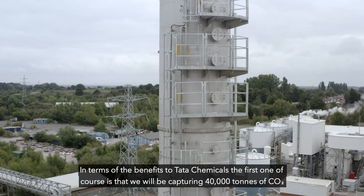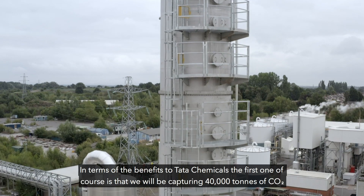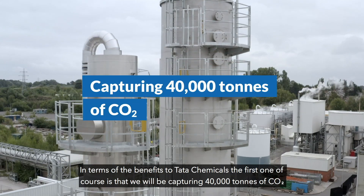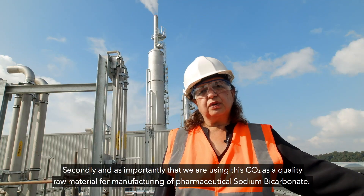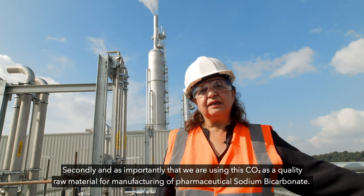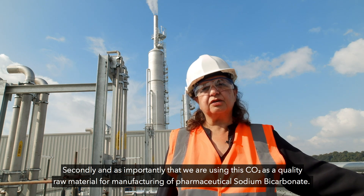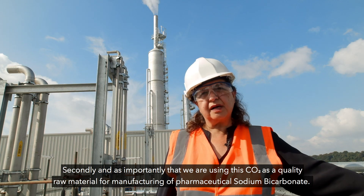In terms of the benefits for Tata Chemicals, first of course is that we will be capturing 40,000 tonnes of CO2. Secondly, and as importantly, is that we are using this CO2 as a quality raw material for manufacturing of pharmaceutical sodium bicarbonate.